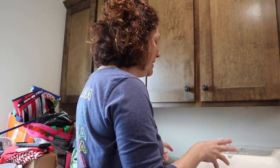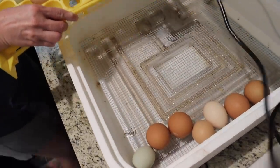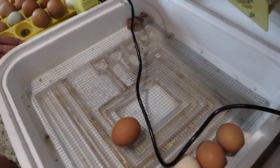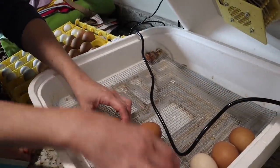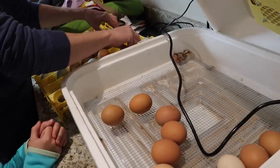We heard some chirping. We called Dutch and he said to go ahead and take the egg turner out, although we already have one chick who's hatched. So we're gonna go ahead and do that. Don't drop this. Oh, that's so cute! Scoop that over — look at him! It's so cute. I'll have to be careful to get all these out.